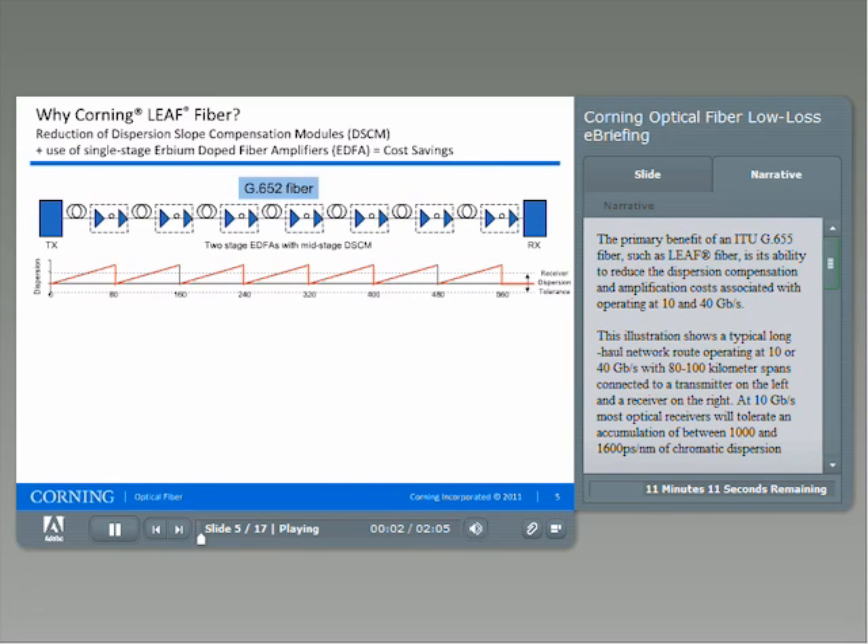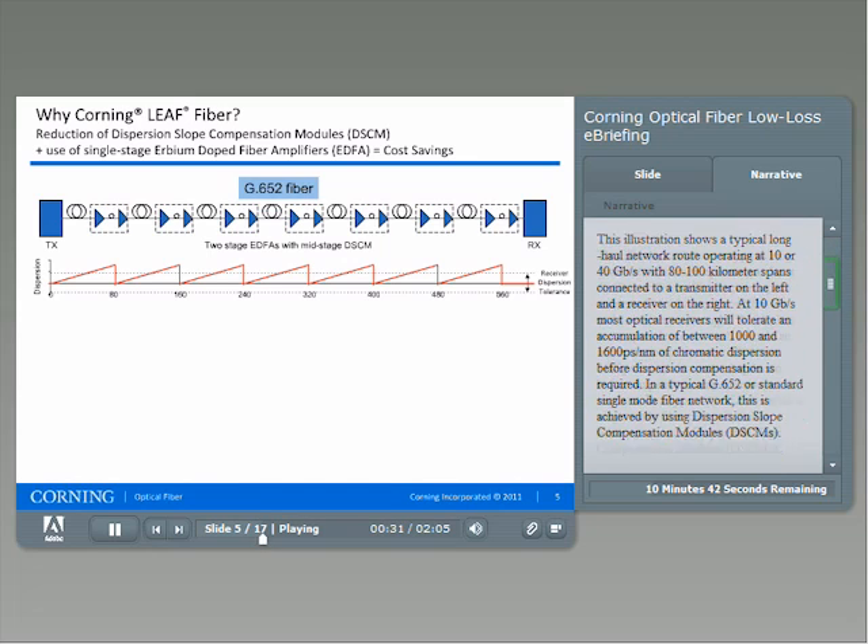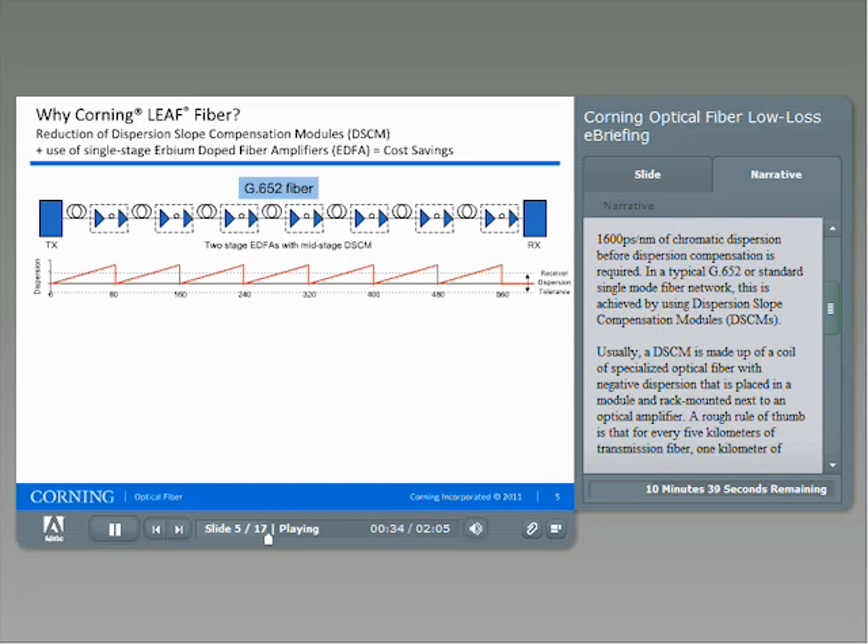The primary benefit of an ITU G.655 fiber, such as LEAF fiber, is its ability to reduce the dispersion compensation and amplification costs associated with operating at 10 and 40 gigabits per second. This illustration shows a typical long-haul network route operating at 10 or 40 gigabits per second with 80 to 100 kilometer spans connected to a transmitter on the left and a receiver on the right. At 10 gigabits per second, most optical receivers will tolerate an accumulation of between 1,000 and 1,600 picoseconds per nanometer of chromatic dispersion before dispersion compensation is required.